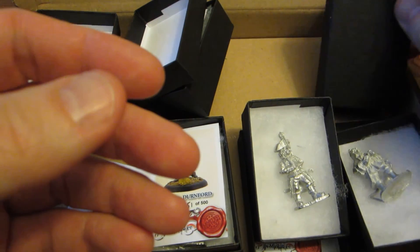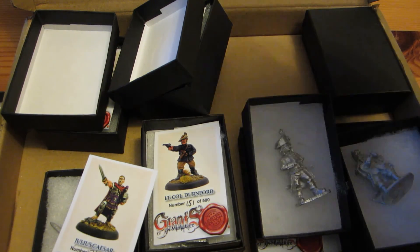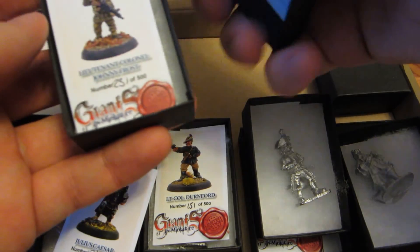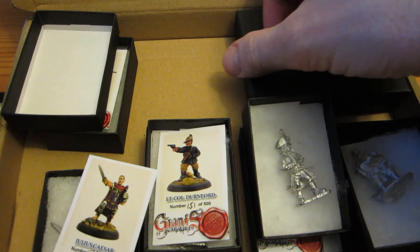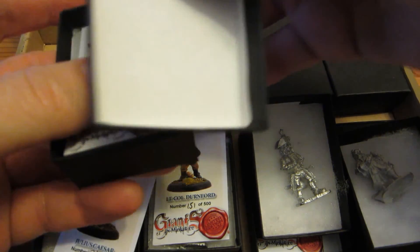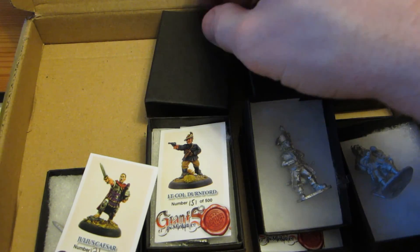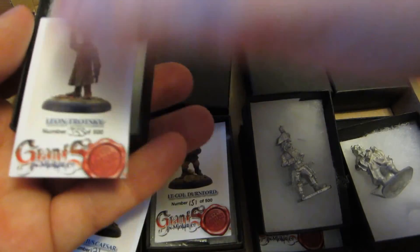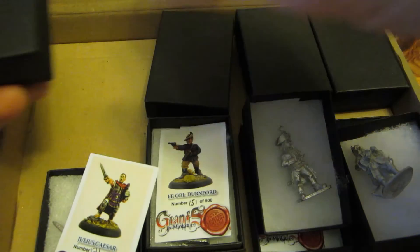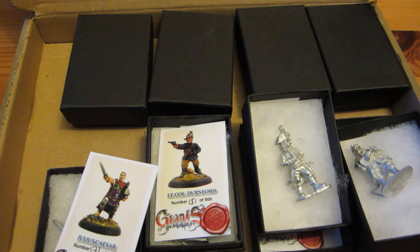So a bunch of famous, mostly commanders throughout history. At the price they were offering them, I just couldn't resist adding these to my collection — the shiny syndrome strikes again. Oh well. That was it for this week's video. I hope you liked it. Share, subscribe, comment if you have anything to say. And join me again next week for my regularly scheduled updates. Until then, I'm Dakian, signing off.